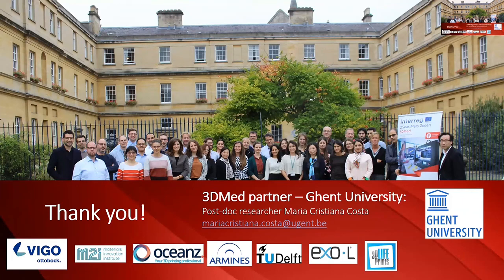I would like to thank in particular all the partners involved in the project: M2I, Vigo, Oceanset, and Teodelf as well. Thank you.